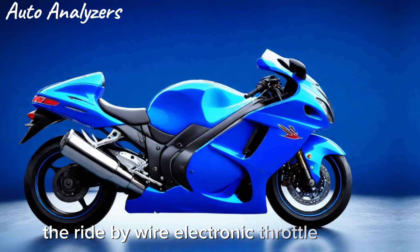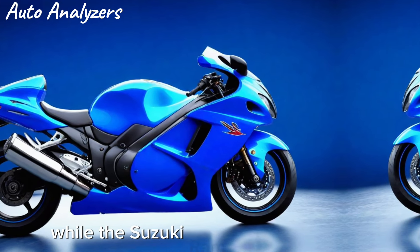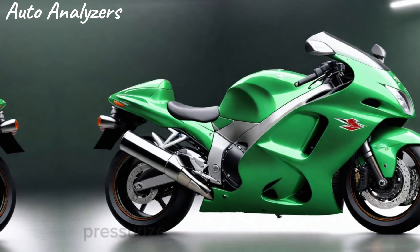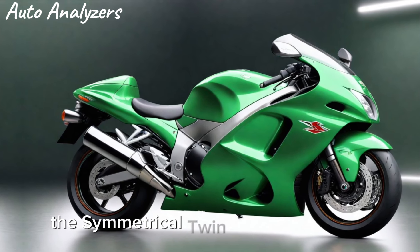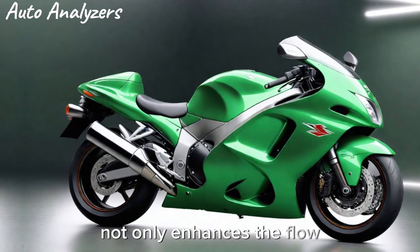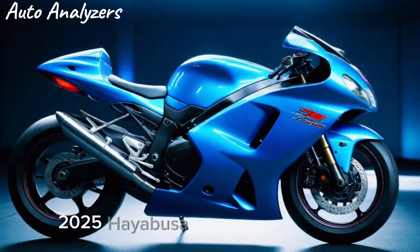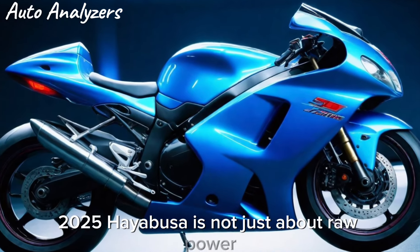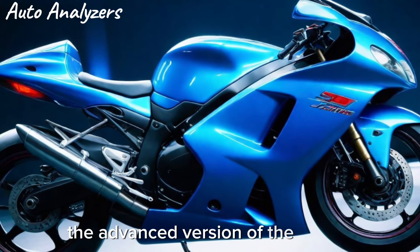Powering this beast is the legendary 1340cc four-cylinder DOHC engine, a marvel of modern engineering. The ride-by-wire electronic throttle bodies ensure precise fuel delivery, while the Suzuki RAM Air Direct intakes pressurize the air for maximum performance. The symmetrical twin silencer exhaust system not only enhances flow but also produces a sound that stirs the soul.